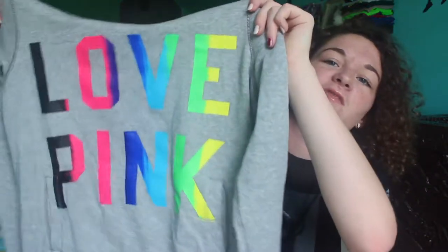Next I have another Victoria's Secret hoodie. This one is actually getting a little small, but it still fits so I kept it. It says Love Pink on the front and then has 86 on the back. This one is I think at least five years old — I've had it for a while but I still really like it.